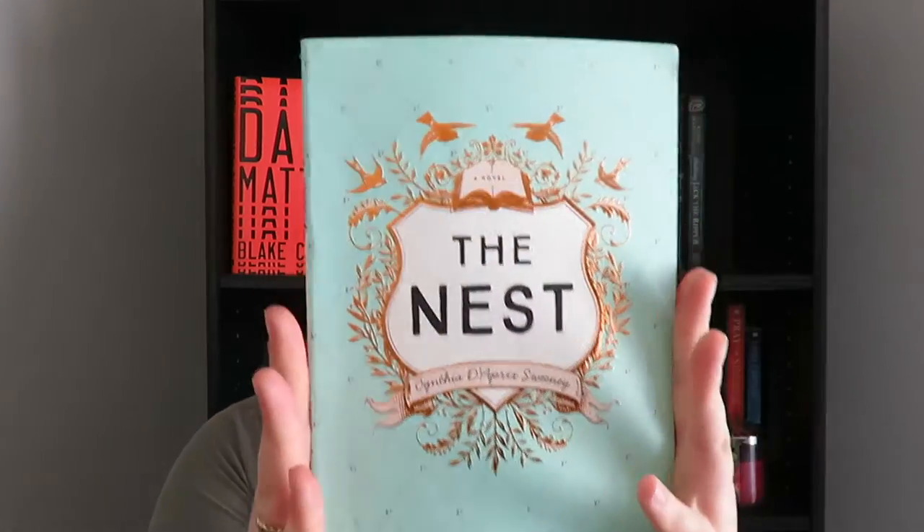Here I have The Nest by Cynthia D'Aprix Sweeney. I read this last May and really enjoyed it, but this cover was probably my favorite cover of 2016 out of all the books I read. It's so pretty — it's simple but the cover is embroidered so it pops up, the color scheme is great, and it doesn't really give you a sense of what the book is about. I just love it — it's a beautiful, beautiful cover.